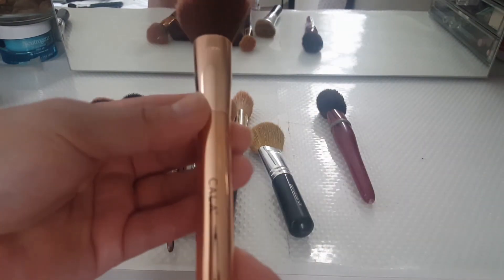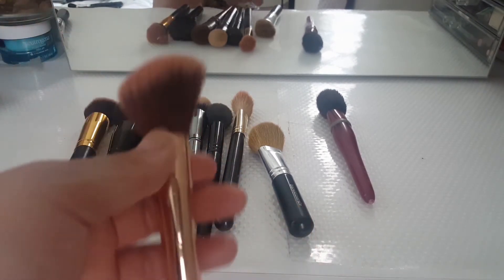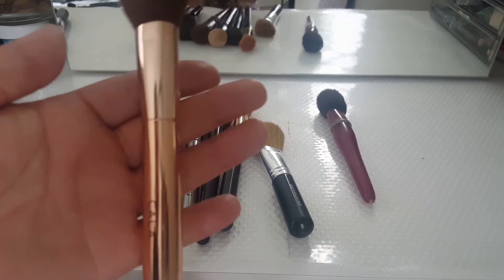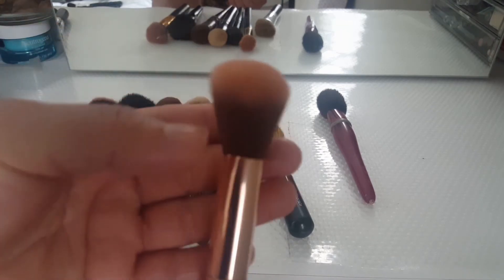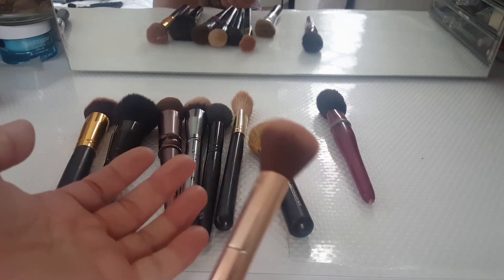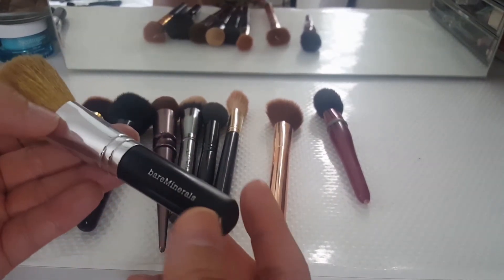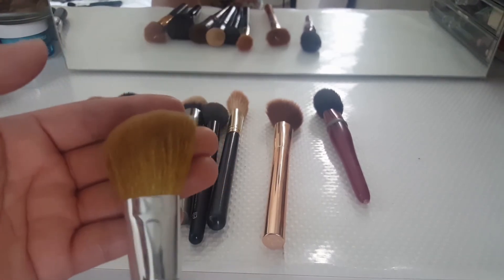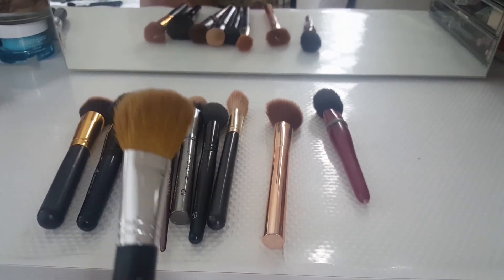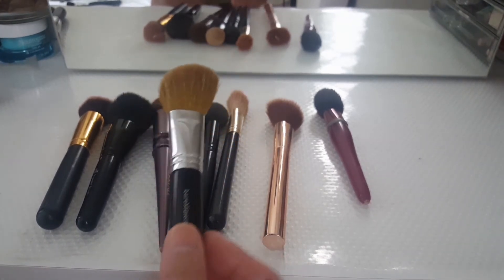Then I have this one — it's part of the Cala collection, there are five of them. It's relatively new to my collection so I'm going to keep her. I love the way the packaging looks — it's all gold and really nice. I use this for blushes. Actually, I use all of these for blushes. This one from Bare Mineral is an angled brush — I could use it to diffuse my bronzer, blend it, or use it for blush. Since I have one from Bare Mineral, I'm going to keep this one so it has a sibling.